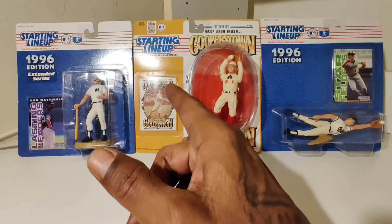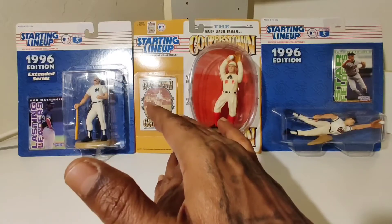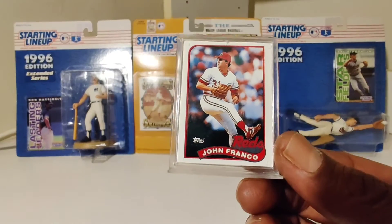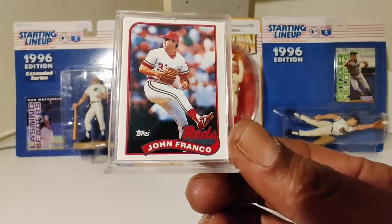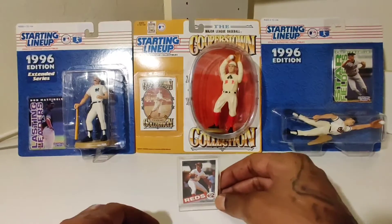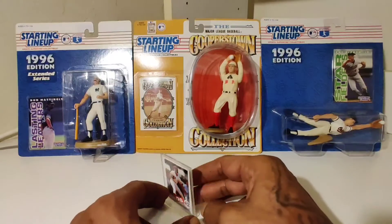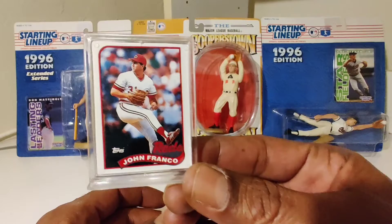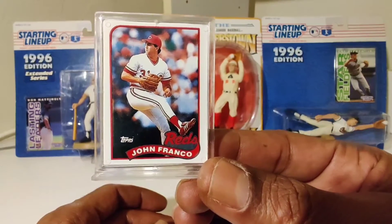Baseball is here, so have no fear — I got something for you. I'm wondering if y'all ever seen some of these, because I found these in the storage. I've never seen them, so I'm going to show them to y'all. Topps Minis — John Franco. They're in little stands like that. Found them in my storage, said let's show them to the people.